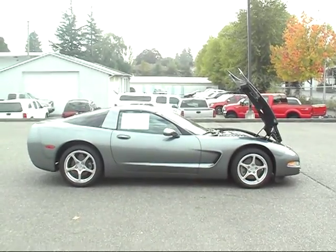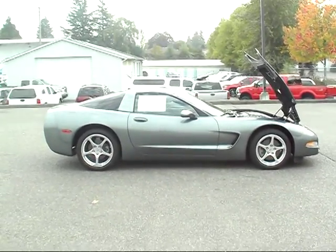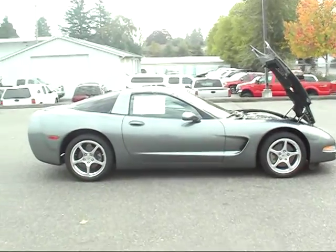Hi, this is Michael Cady, Friendly Chevrolet Puyallup. Today I'd like to show you this 2003 Corvette Coupe.